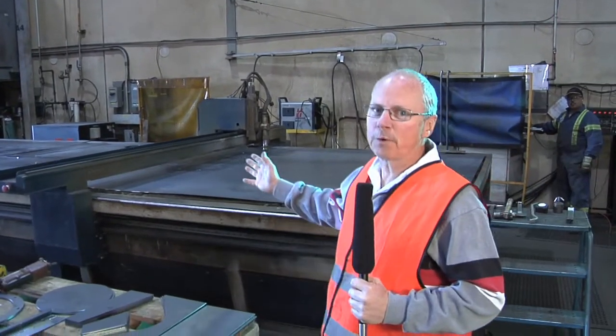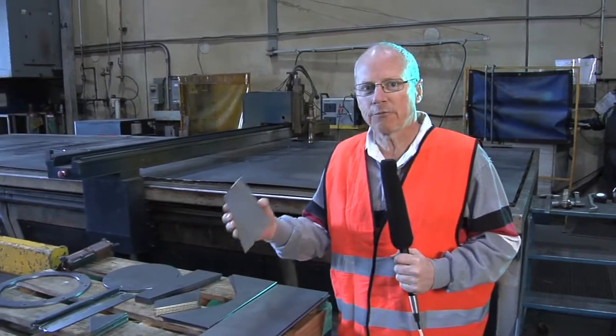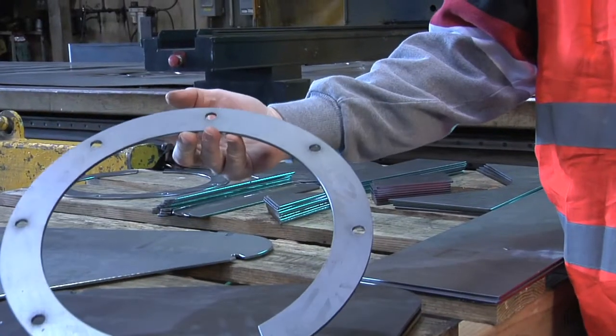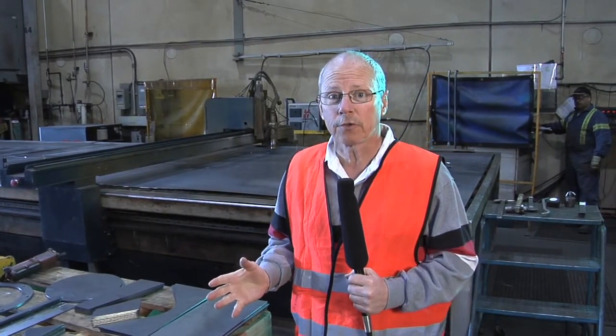This is an 8 foot by 24 foot high definition plasma table. It is controlled by a computer and the output are parts of various sizes and shapes. You can see that things don't have to necessarily be square but they can be round as well. Accuracies are close, though we have other machinery for extremely high tolerances. Let's start this machine up so you can have a look at what it does.